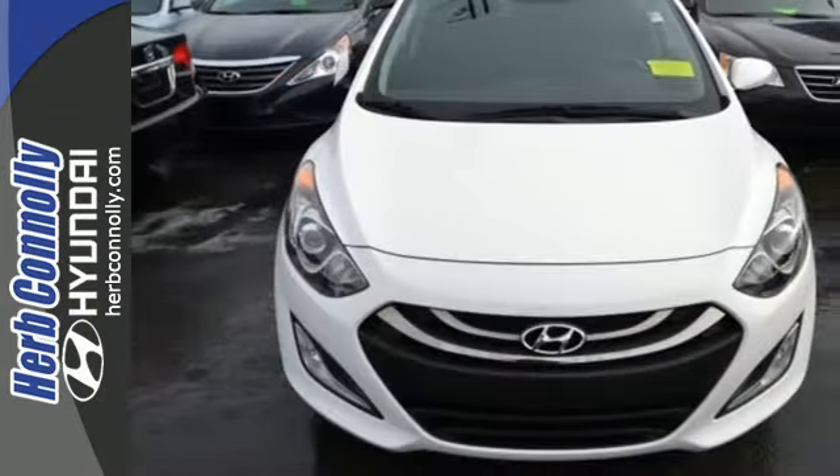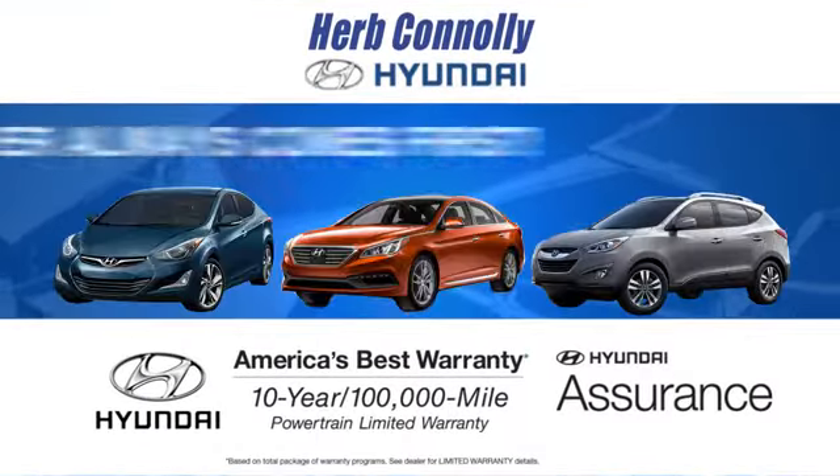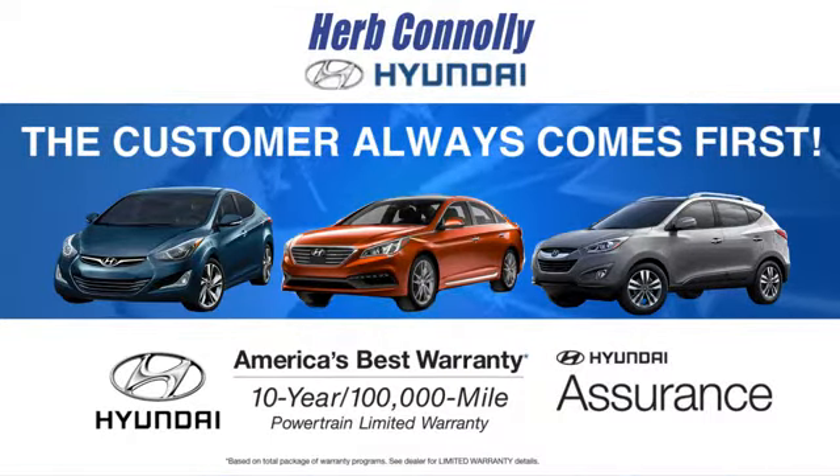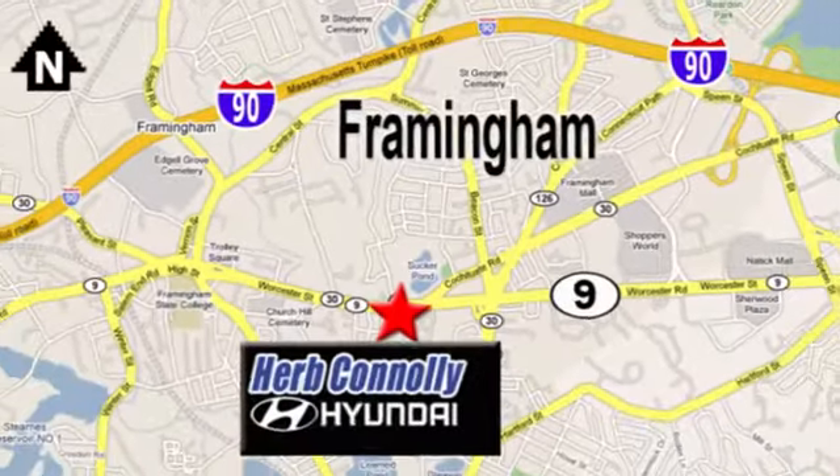Take this Elantra GT for a test drive today. At Herb Connolly Hyundai, the customer always comes first. Stop in today — we're conveniently located at 520 Worcester Road in Framingham, Massachusetts.